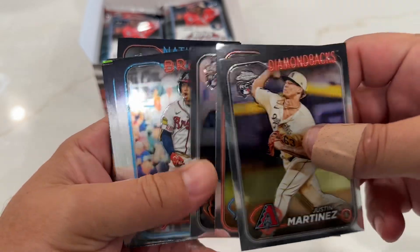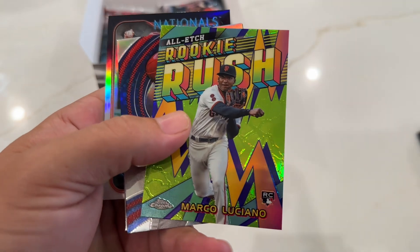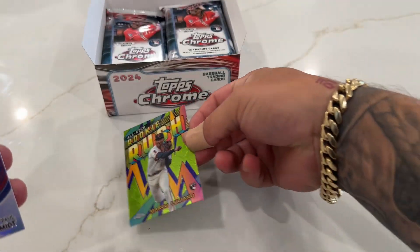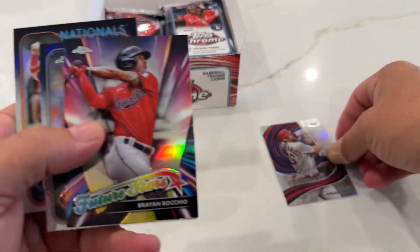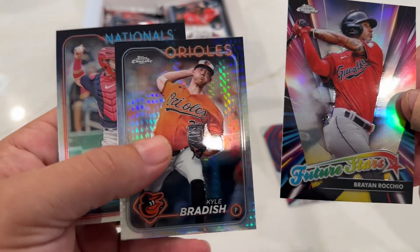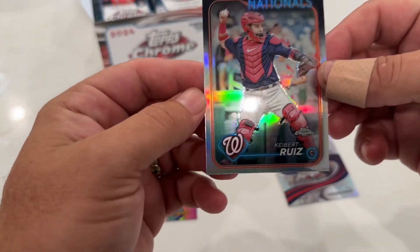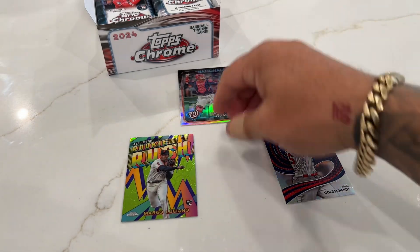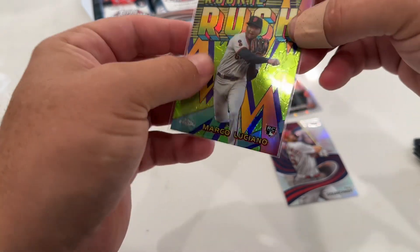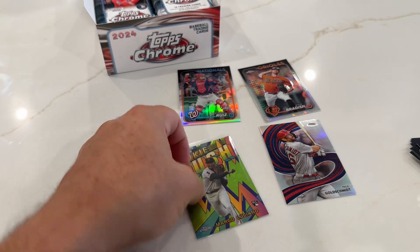Paris, Acuña, Albies, Lugo, Steer Jr. - what is this? This is a first of this kind that I've gotten. Nice. Goldsmith, and then we got Rocio, Brian Rocio, and Kyle. Is that a refractor? I'm not sure. This is a refractor and that's an ex-fractor - I'll look into it. This one's pretty nice though, and it's an insert rookie rush - Marco Luciano.